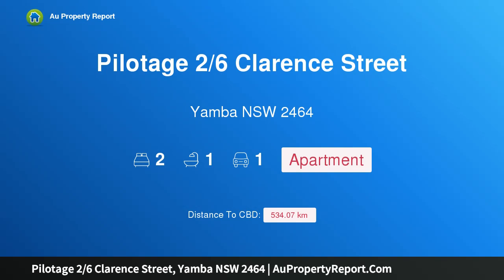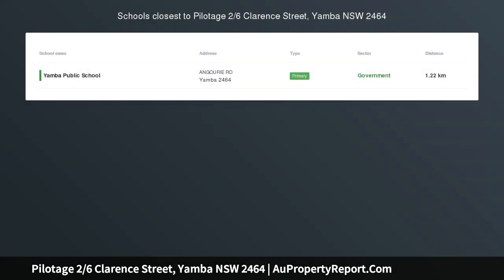Hi, I am glad to introduce Property Pilotage, 26 Clarence Street, Yamba NSW 2464. Live it up.